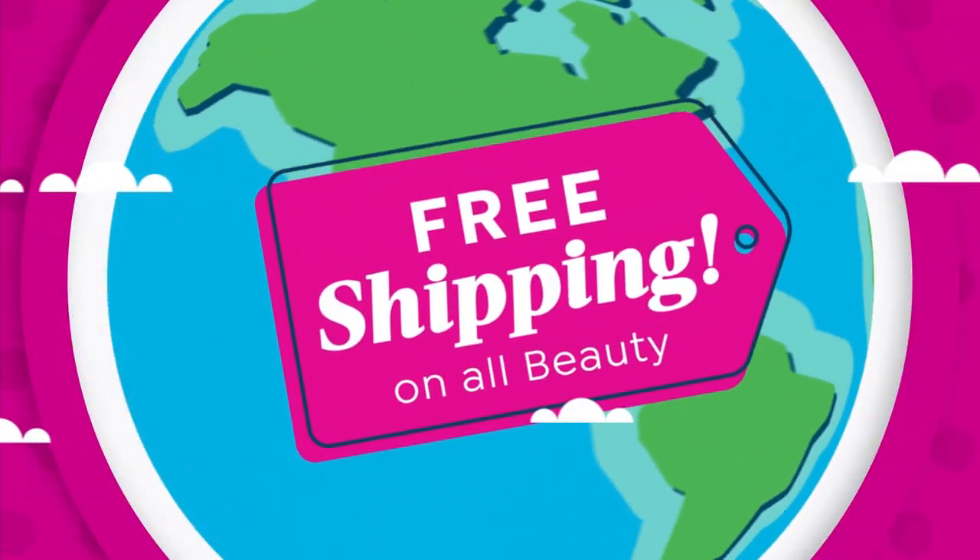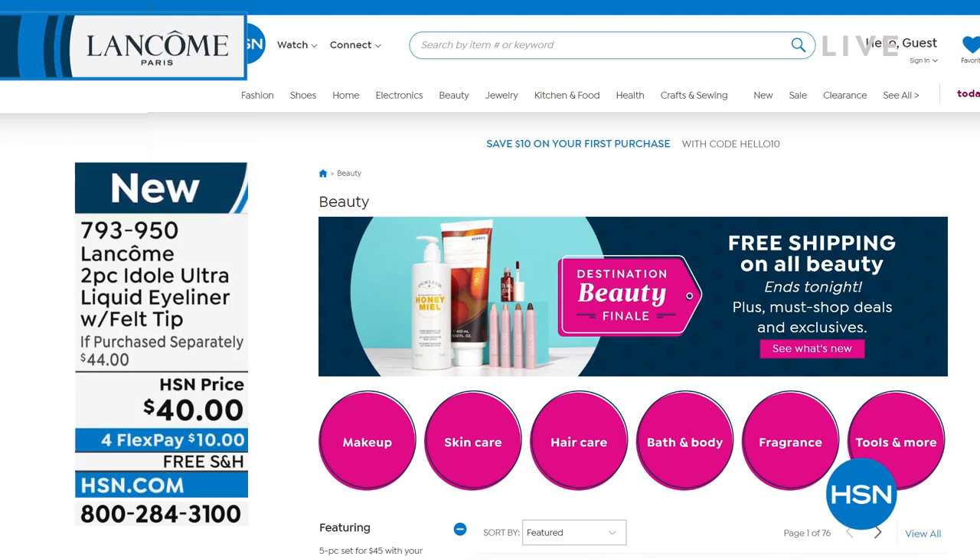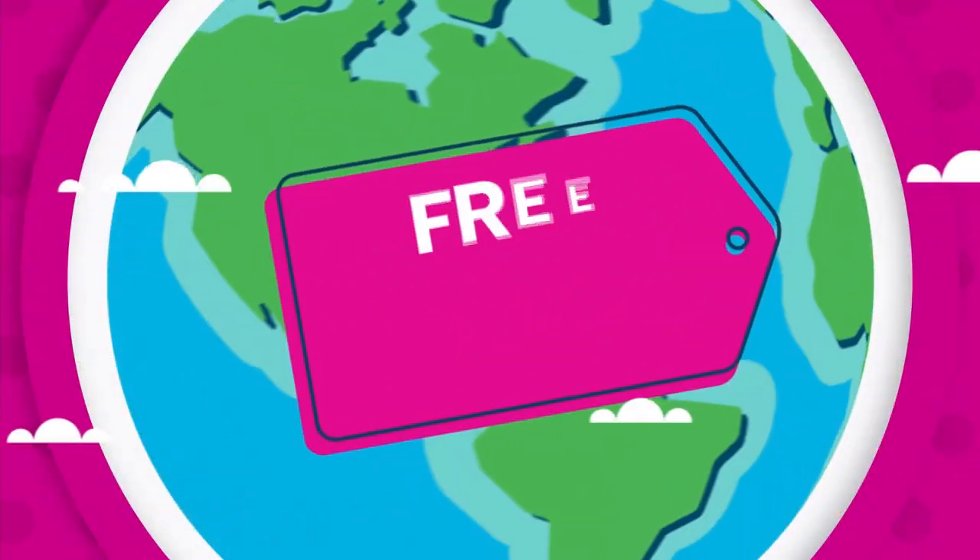Let's go to the beauty page on HSN.com because this is the finale of our Destination Beauty event — about 5 hours and 15 minutes left of our gorgeous event with free shipping and handling on all beauty. I say gorgeous because we all want to be gorgeous. I was talking to Lynn who was on right before me — she's stocked up, I've stocked up. Think about what you want: everything from makeup and Too Faced cosmetics, eye palettes, hair things from Tweezed — all sorts of different brands that we love here at HSN.